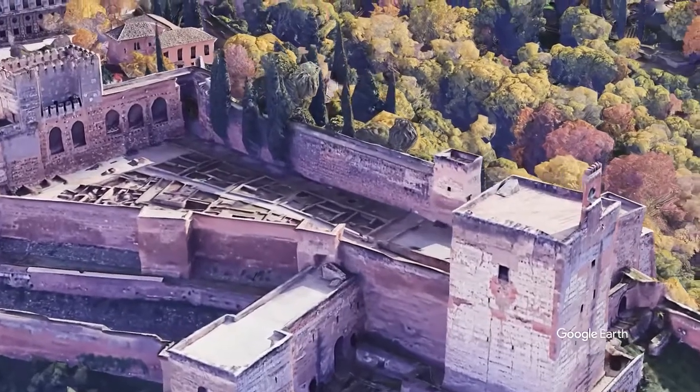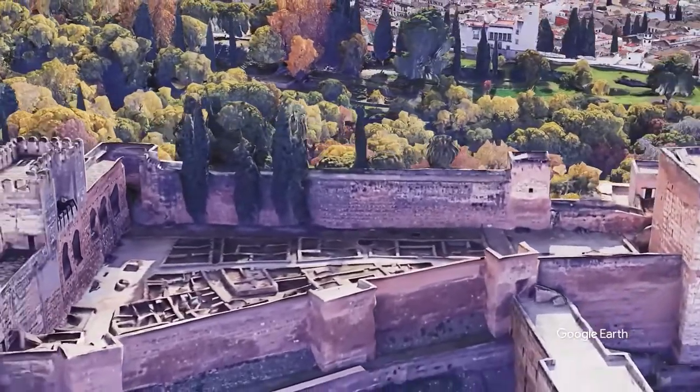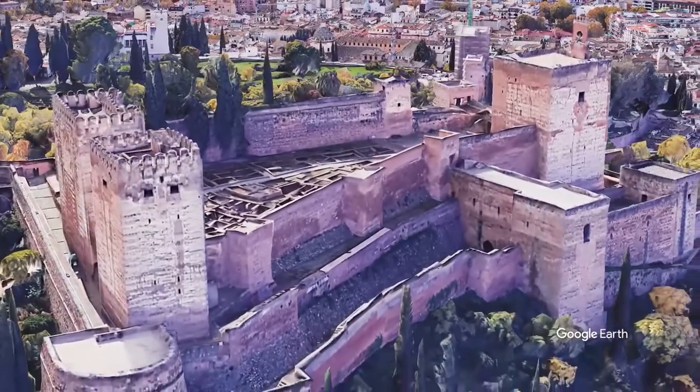The Al-Qasaba becomes a small city in itself, as it has the necessary facilities for a contingent of specialized soldiers. According to its military character, it was raised in the highest area of the hill for strategic reasons.